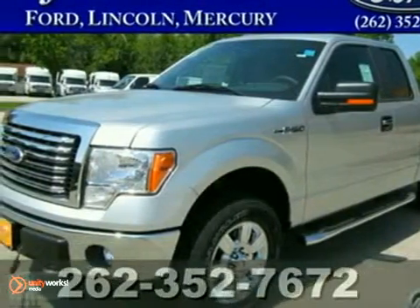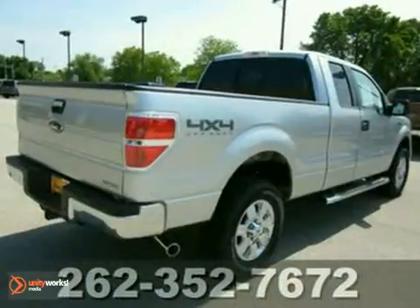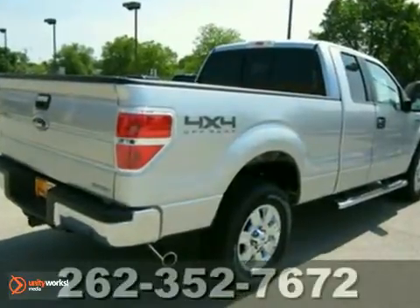It's a nice 2011 Ford F-150. Why buy used when you can get such a great deal on this new truck?